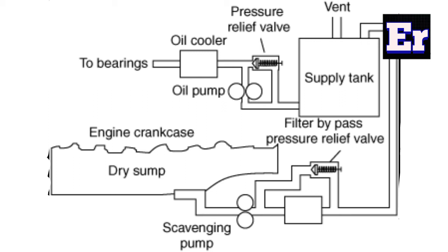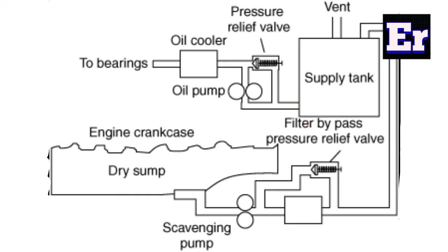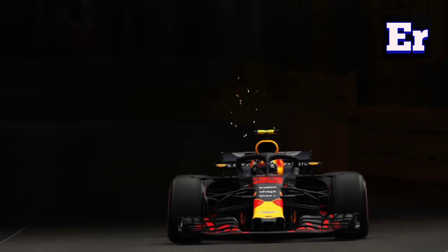The dry sump lubrication system uses a scavenger pump to help achieve better efficiency of the overall system. The dry sump lubrication also uses an additional cyclone separator to separate air and oil, further improving the system's performance.